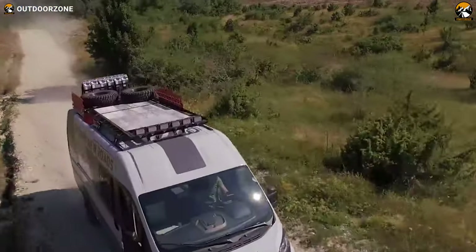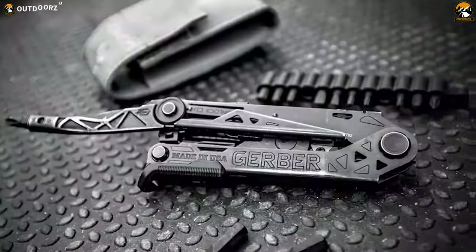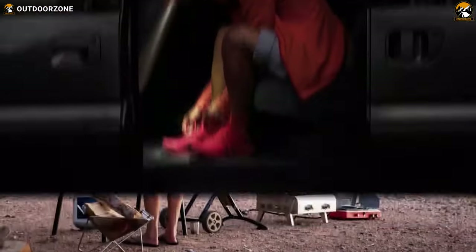Outdoor Zone is a place created by a group of outdoor enthusiasts who are always out in the field, testing new and innovative camping, backpacking, hunting, survival, and tactical gear to make buying guides based on their performance, price, and durability, so that you can have the best experience.